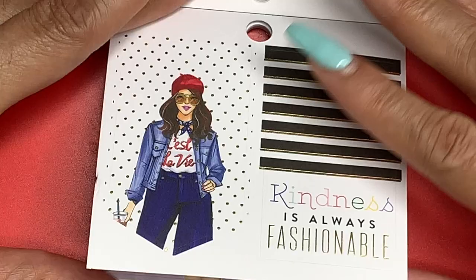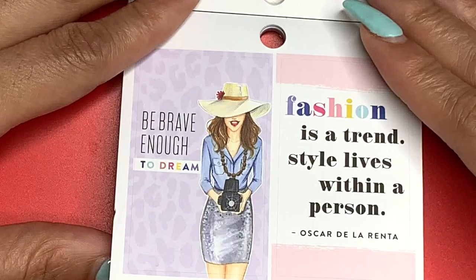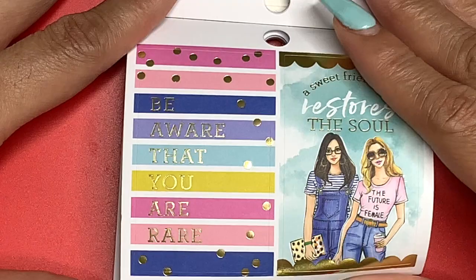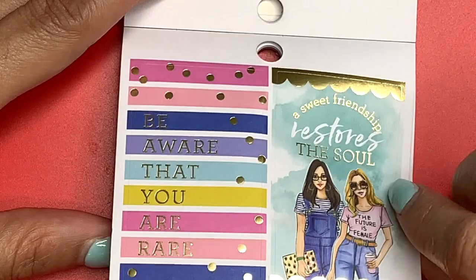Two particular stickers have that French feel — she has the beret on and it says 'Kindness Is Always Fashionable.' Full box sticker: 'Be Brave Enough to Dream.' 'Fashion Is a Trend, Style Lives Within a Person' — that's Oscar de la Renta. 'Be Aware That You Are Rare' — there's only one of you, you are special. 'A Sweet Friendship Restores the Soul' — that is true.